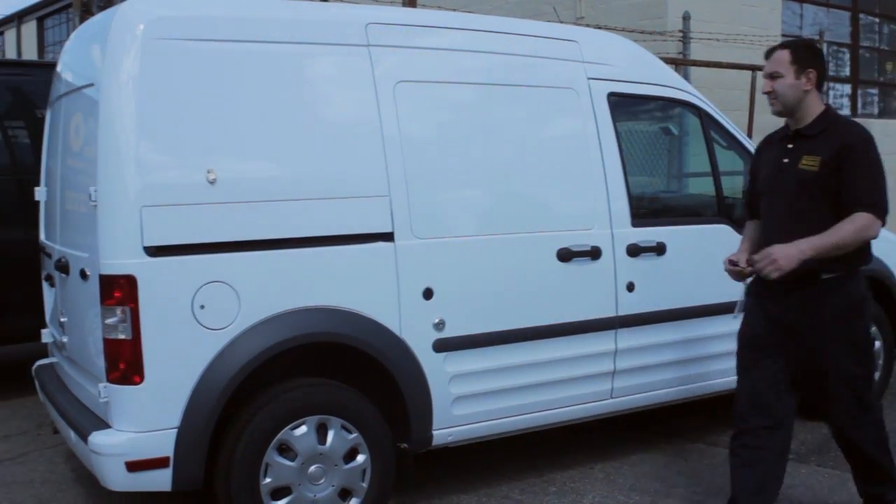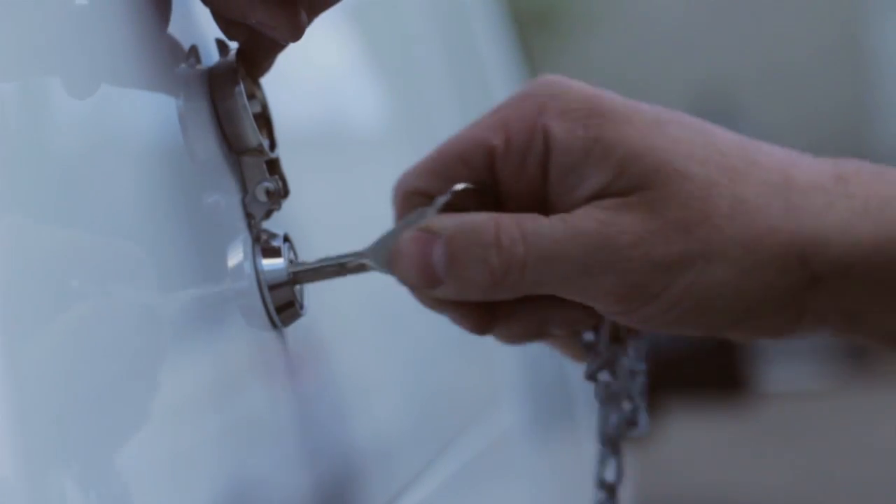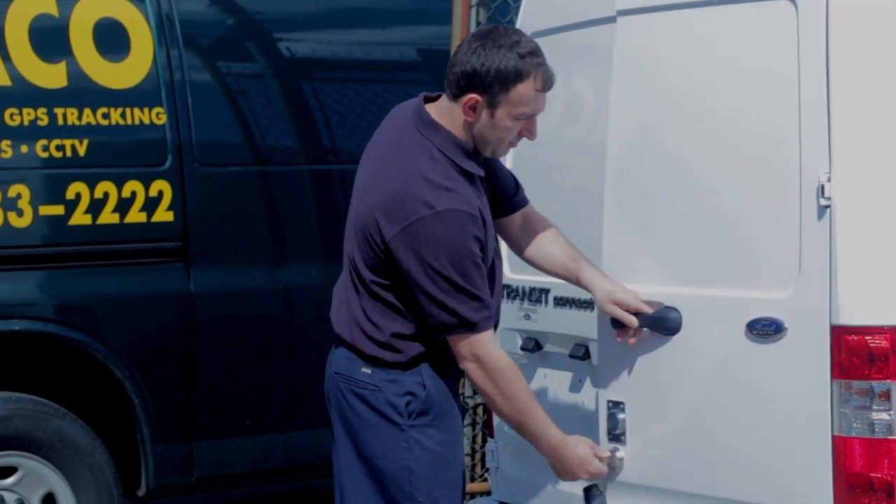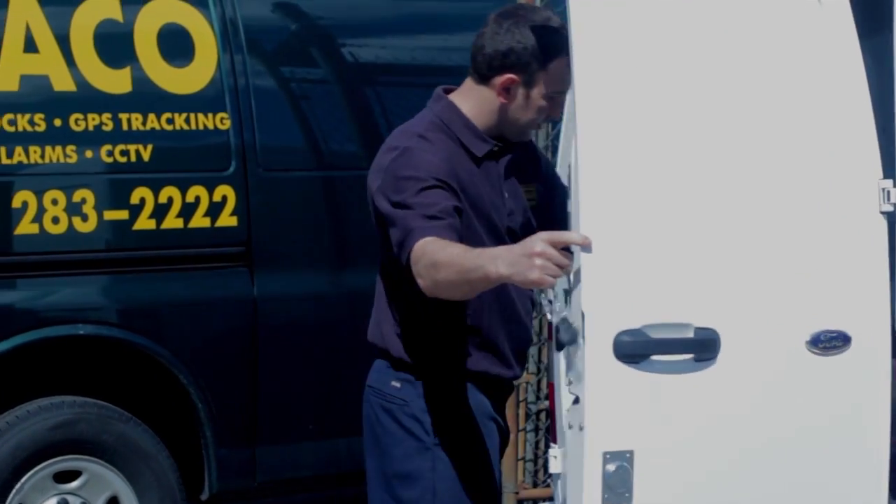To access your cargo area manually, first insert the Babico key into the Babico alarm key switch and turn. This will put the alarm into access mode and a series of low beeps will be heard by the driver, allowing them 15 seconds to open the door.